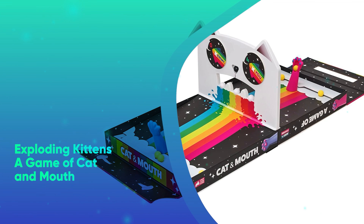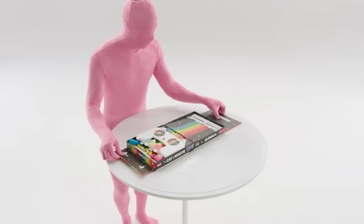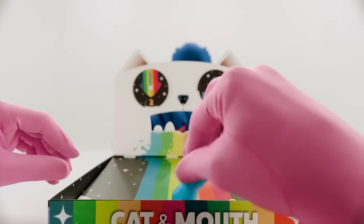Number 19: Exploding Kittens — A Game of Cat and Mouth. This pinball-esque game will have kids capturing balls back and forth for hours on end.